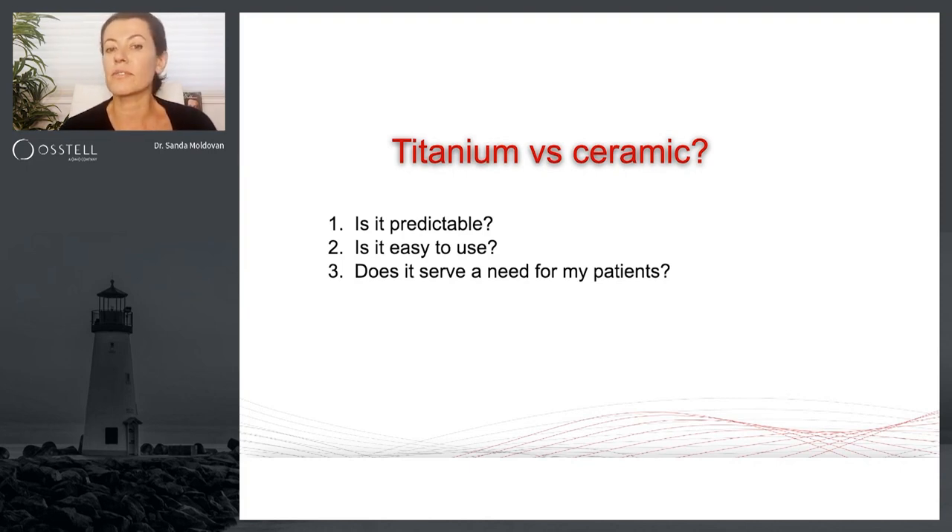And it definitely serves a need for my patients because it allows me to make a calculated clinical decision whether or not I am ready to proceed to final restoration, or whether I can place an immediate temporization solution for this patient by engaging the implant.